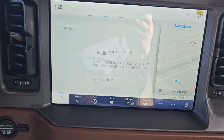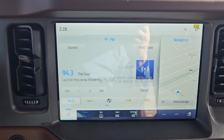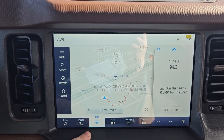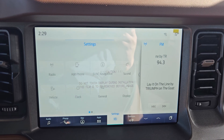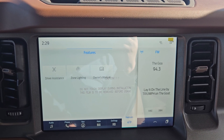Looking at our main screen here, we do have our audio which has SiriusXM capabilities. You have your phone, navigation, apps such as Android Auto or Apple CarPlay, or any apps you have downloaded, settings, and your vehicle features.